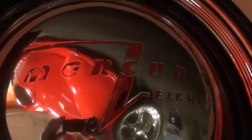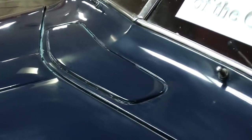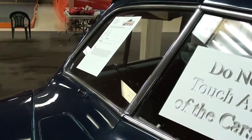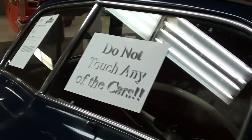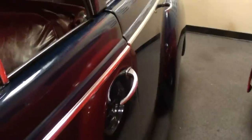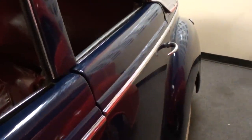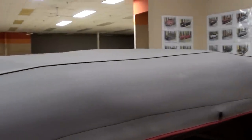You can see it has the cowl vent right here in the center, and of course it has the split windshield. This is actually a four-door convertible, much like the old touring cars — the Phaetons, that kind of thing. It's got a nice canvas top on it that looks like new, and a ton of room in this car.